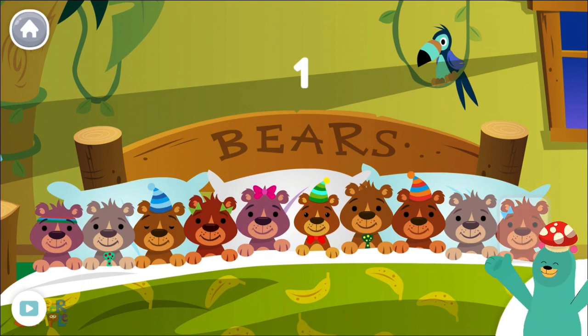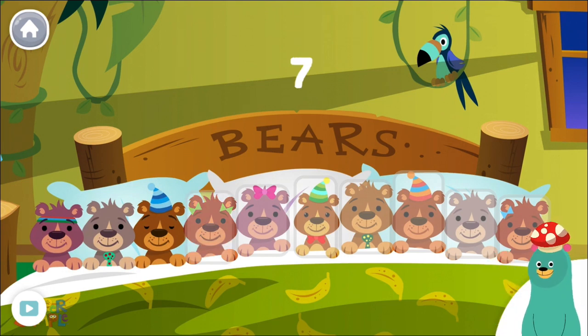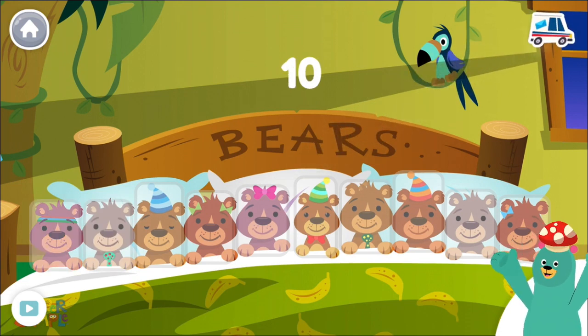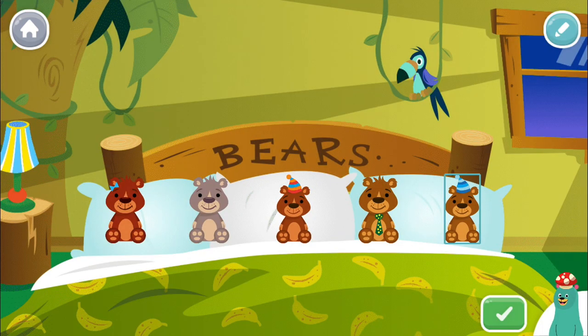1, 2, 3, 4, 5, 6, 7, 8, 9, 10. There are 10 bears, which is the same as the beginning. Make your own bear scene.